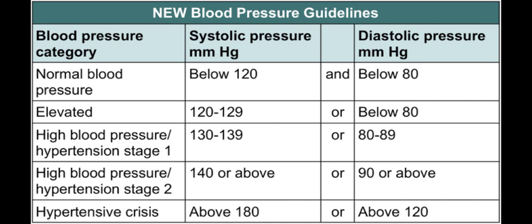Next is hypertensive stage 2, which is also high blood pressure, when the systolic pressure is 140 or higher. And hypertensive crisis is when the systolic pressure is 180 or higher and diastolic is above 120.